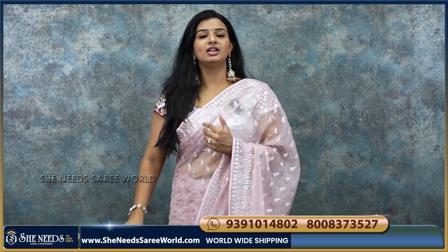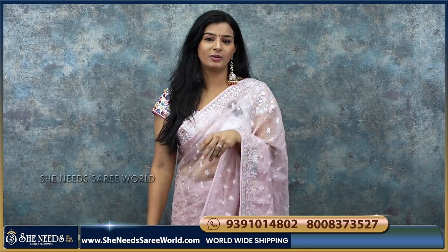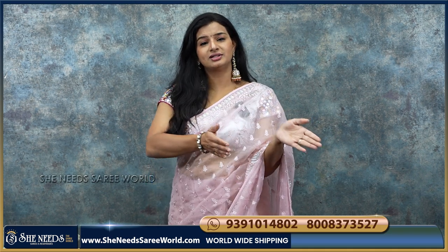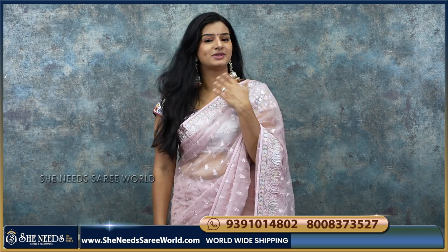Before that, we have She Needs branches. We have Dilshuk Nagar, Bodhupal, Chandanagar, Kukadpali. And our website is SheNeedsSariVolt.com. So you can visit our website.